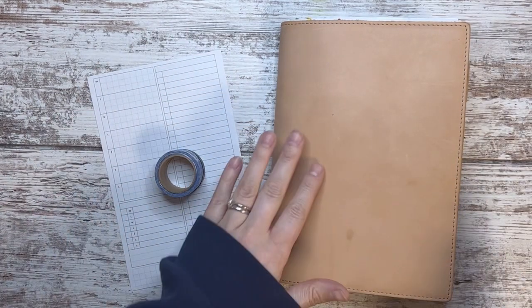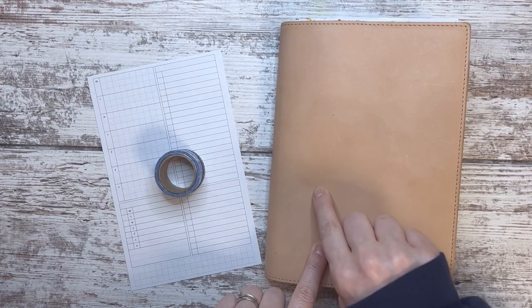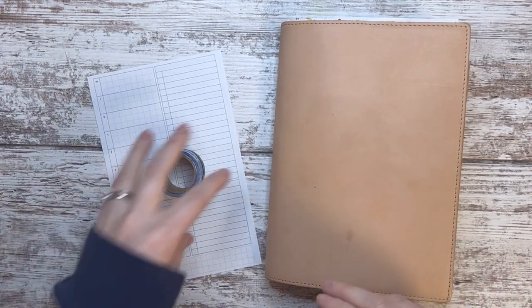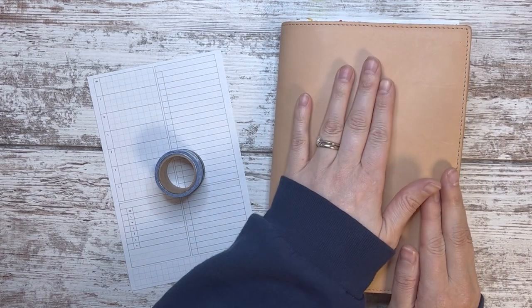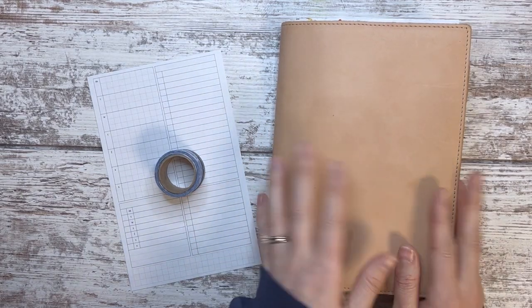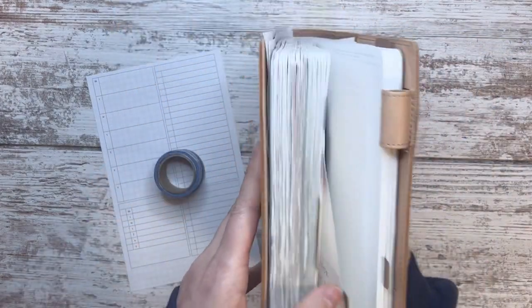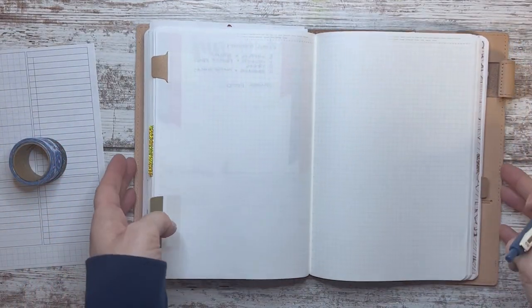Hey guys, welcome to my channel! Today is a plan with me. I am in my A5 Stalogy still — I swapped out last week for the Galen Leather Co. leather cover, and I think that's all as far as what I'm planning in here.